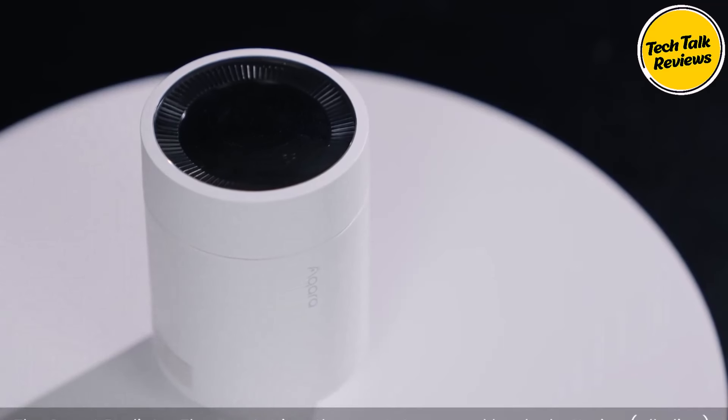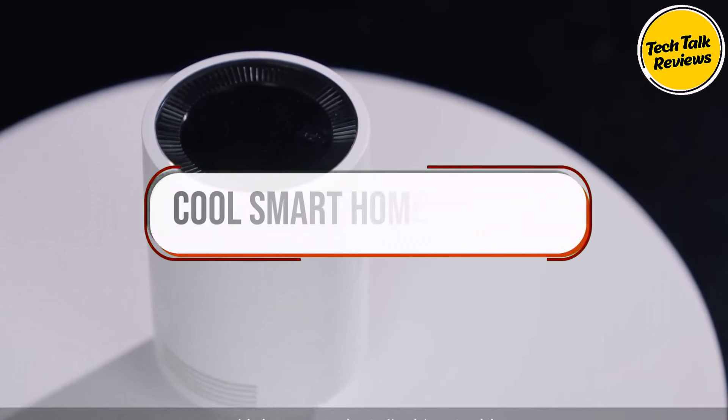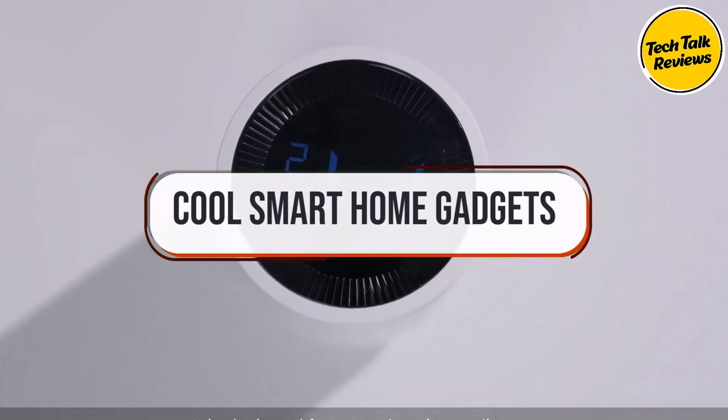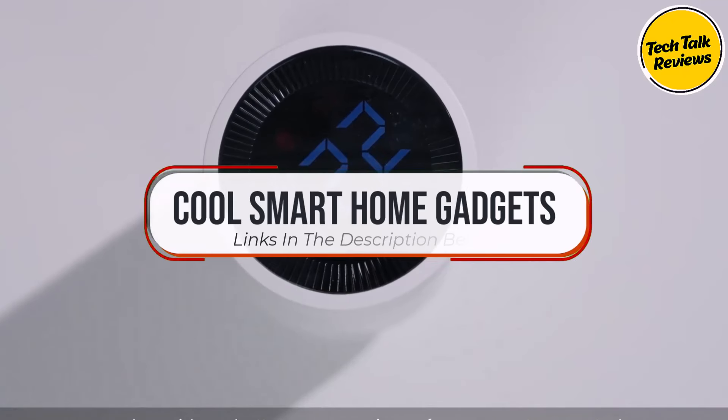What's up guys, today we're going to take a look at some cool smart home gadgets. If you want more information and the most up-to-date pricing on the products mentioned, be sure to check the links in the description below.